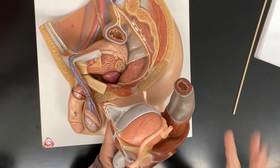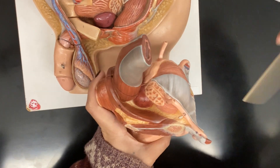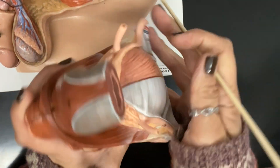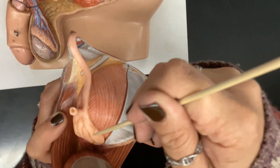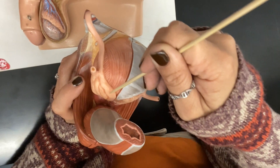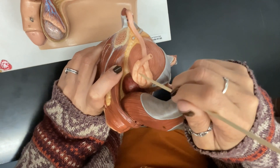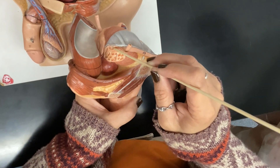At the very end of the vas deferens, it becomes enlarged where it's the ampulla of the vas deferens — that structure there on that side. You can see it on this side too: here's the vas deferens, and then it gets a little bigger at the end. That's called the ampulla.